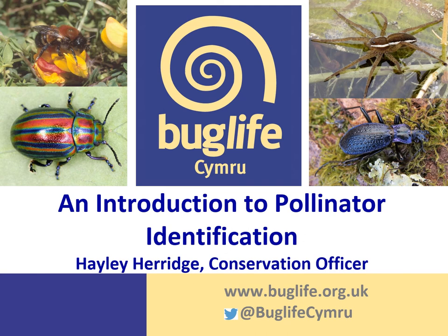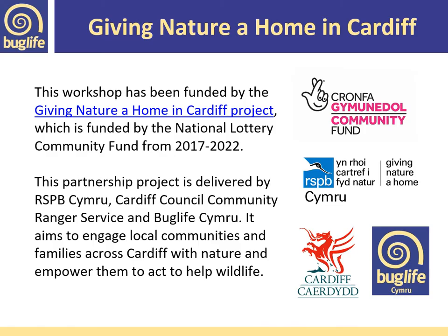Hello, my name is Hayley Herridge and I'm Conservation Officer at Buglife. A very warm welcome to this introduction to pollinator identification brought to you from the Giving Nature a Home project in Cardiff. The project is a partnership delivered by RSPB Cymru, Cardiff Council Community Rangers Service and Buglife Cymru, and it aims to engage local communities and families across Cardiff with nature and empower them to act for wildlife. We've been very kindly funded by the National Lottery Community Fund.